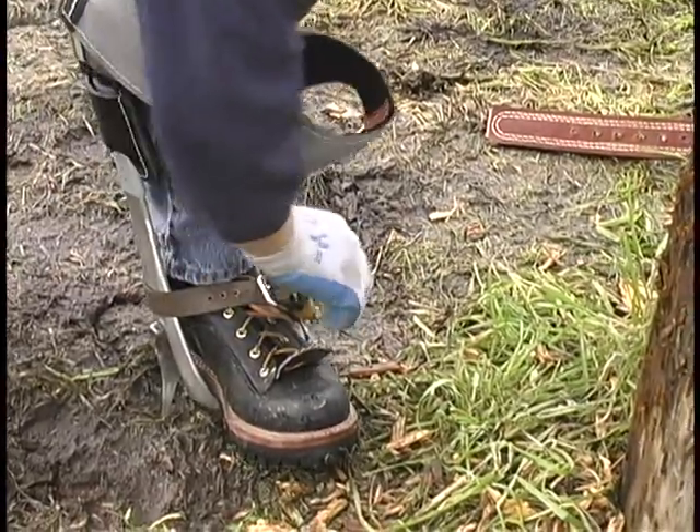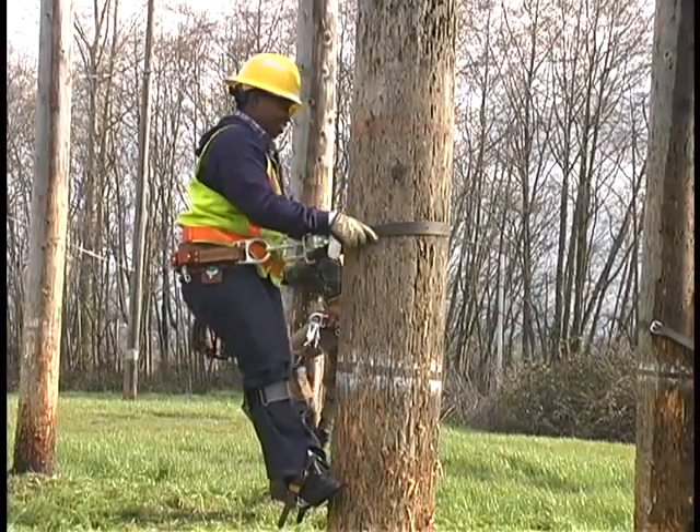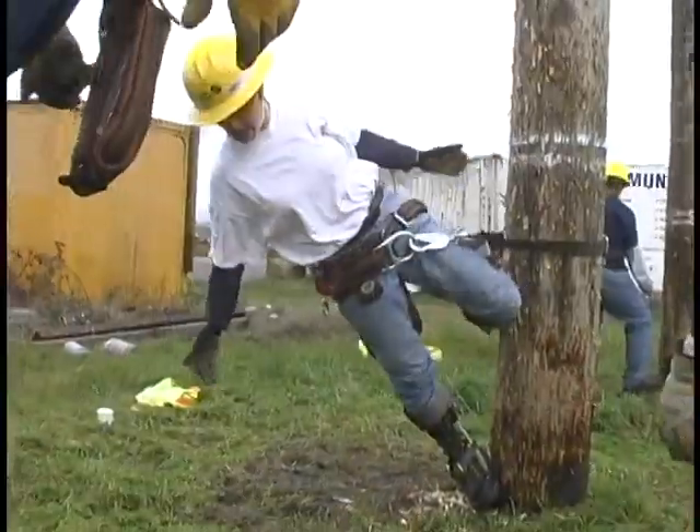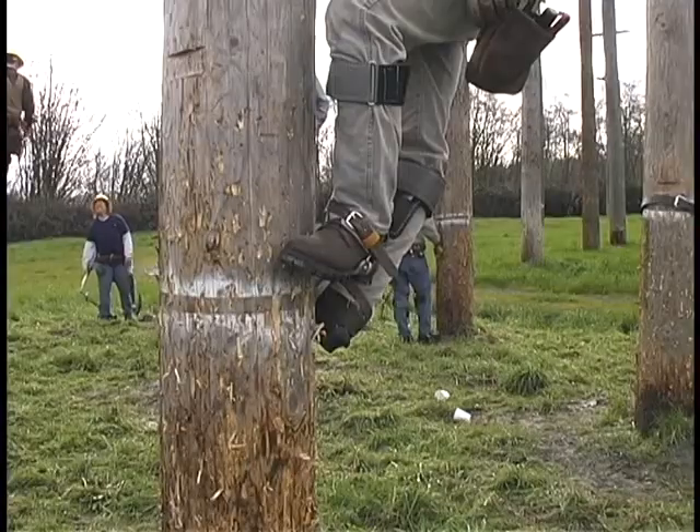Pre-apprentices practice pole climbing low to the ground. Before working over 50 feet in the air, they must first conquer their fears and learn to work their way around a pole using only their feet and safety belts. Veteran instructors show them the way.